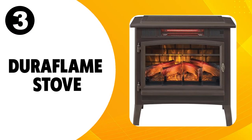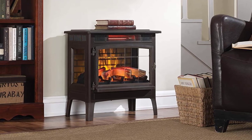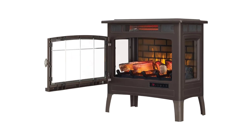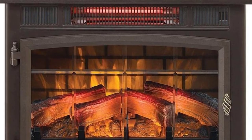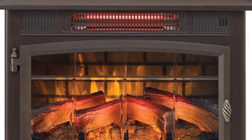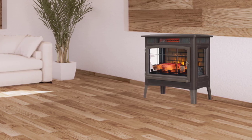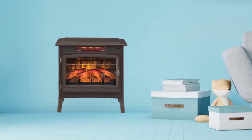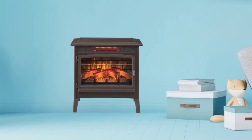At number three, the Duraflame stove. The Duraflame infrared quartz fireplace stove provides the cozy aesthetic of a glowing fire, but it's actually an electric heater designed to resemble a wood stove. No wood is required — you simply plug it into a standard wall outlet. The three-dimensional flame effect is surprisingly realistic, but the small size does make it harder to pass as a fireplace. Equipped with a 5,200 BTU heater, this electric wood stove can warm rooms up to 1,000 square feet in size. Its lower heat capacity and compact design make it great for smaller spaces, and it can be used with or without heat for year-round operation.